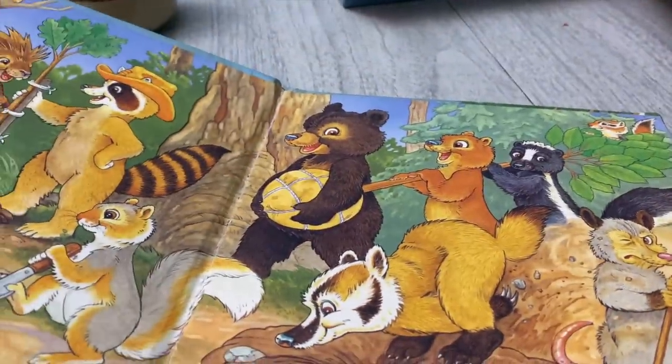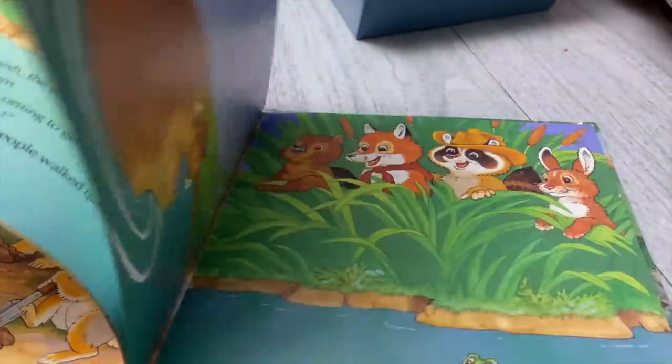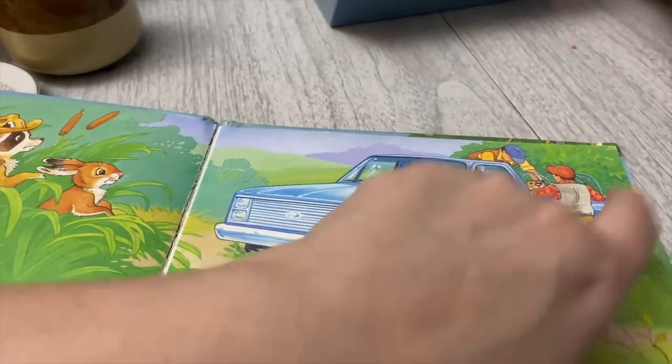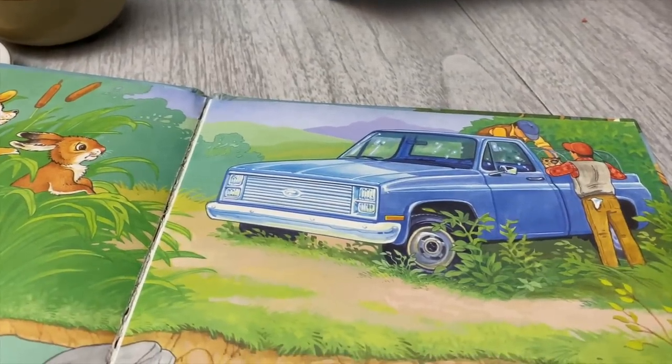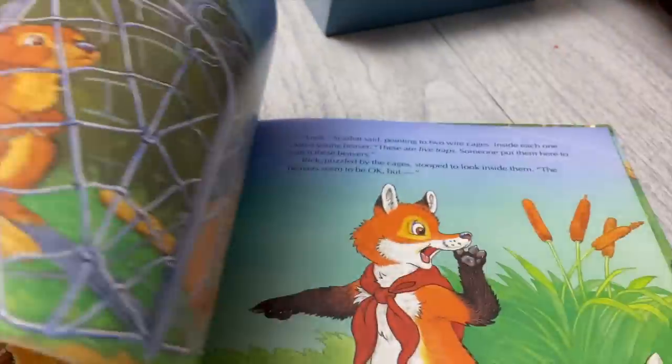Ranger Rick: Operation Beaver — cute graphics, some wildlife stuff, I think they'll enjoy that one. This truck in here — my grandfather growing up had almost the same exact truck, it was a blue truck like that. I saw that and it reminded me of him, so honestly I think that's what drew me to the book the most. That one was from 1992.